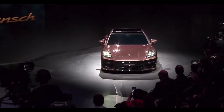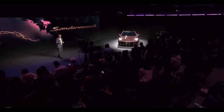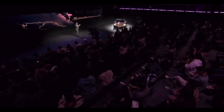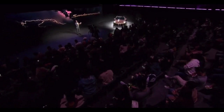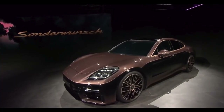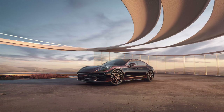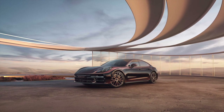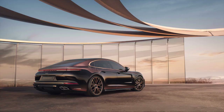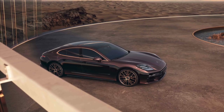We dream it and we build it — this is how it could look. Now, only from the outside; the interior is not yet something we can share, for good reason. Because this is a co-creation project that we are just starting here today. Some selected Porsche enthusiasts will have the unique opportunity to create the matching interior together with our designers.